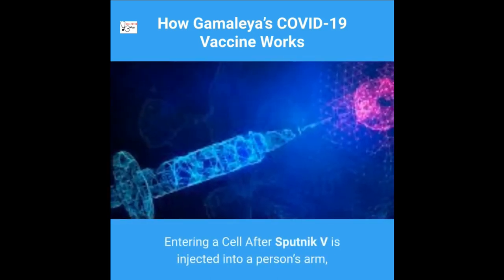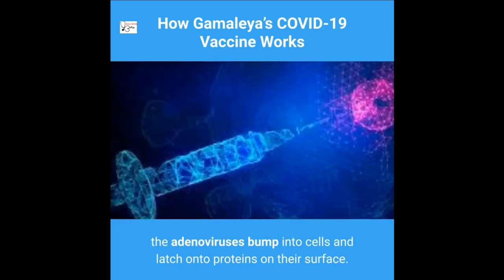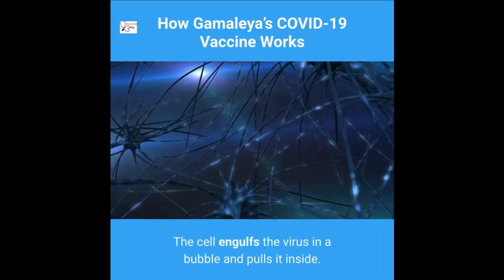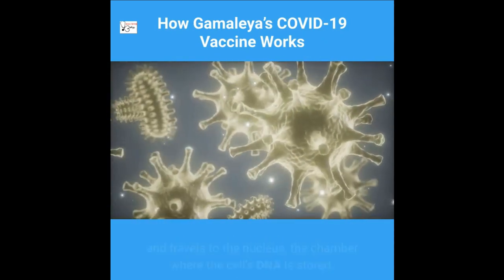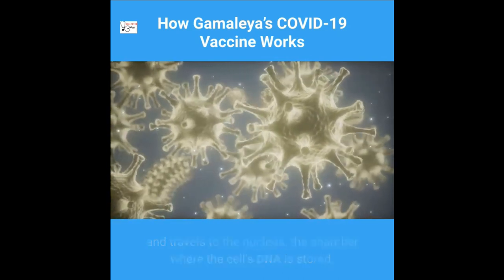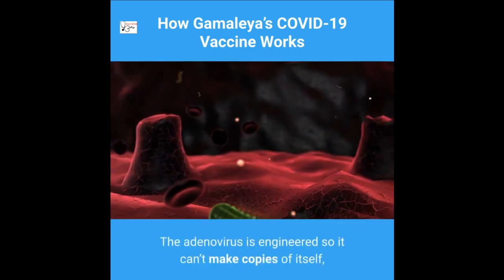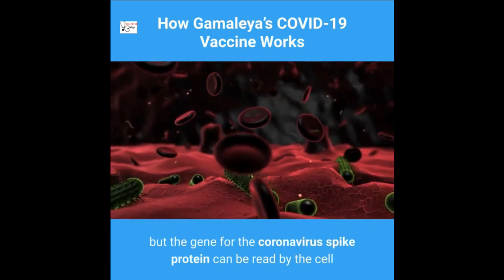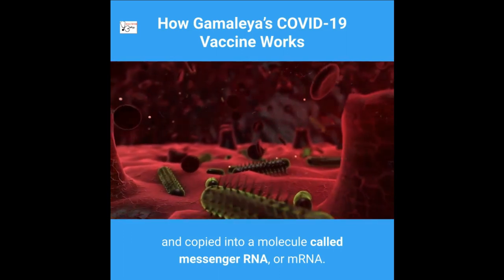After Sputnik V is injected into a person's arm, the adenoviruses bump into cells and latch onto proteins on their surface. The cell engulfs the virus in a bubble and pulls it inside. Once inside, the adenovirus escapes from the bubble and travels to the nucleus, the chamber where the cell's DNA is stored. The adenovirus pushes its DNA into the nucleus. Though it can't make copies of itself, the gene for the coronavirus spike protein is read by the cell and copied into messenger RNA, or mRNA.